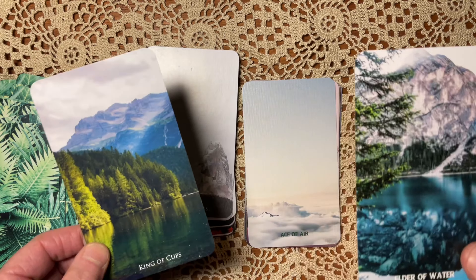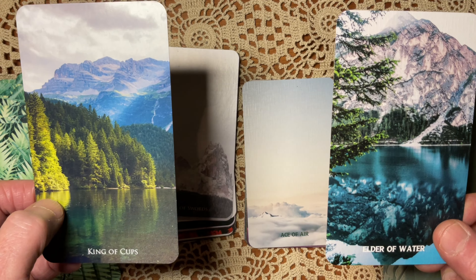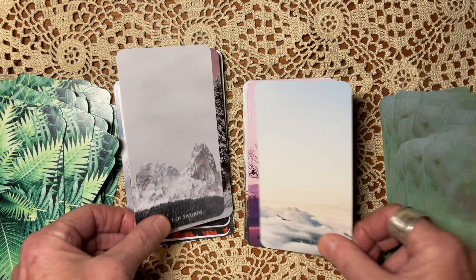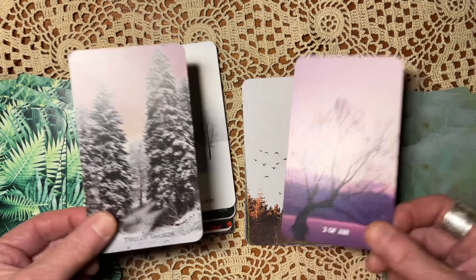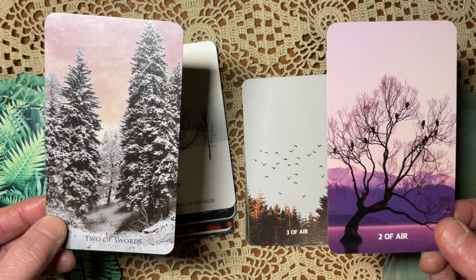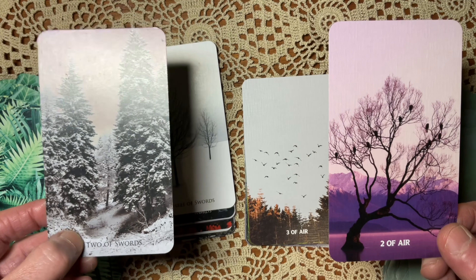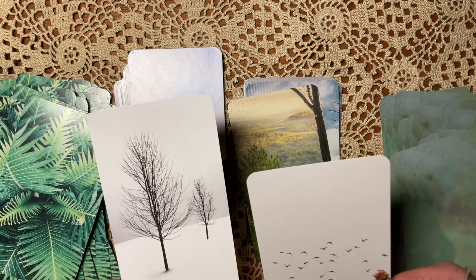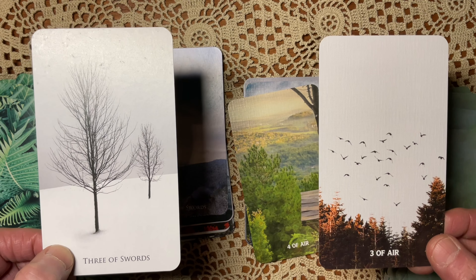Child of Water: both are lovely. Knight of Cups: the dreaminess — I kind of get it in both, but neither speaks to me exactly. The Queen: the waterfall seems less to the point than the underwater scene. The Elder: I love the mountain lake — I like the Vista better here.